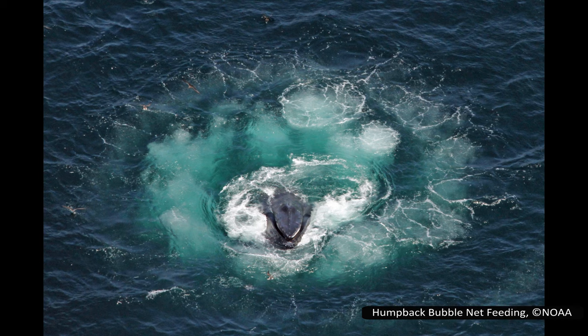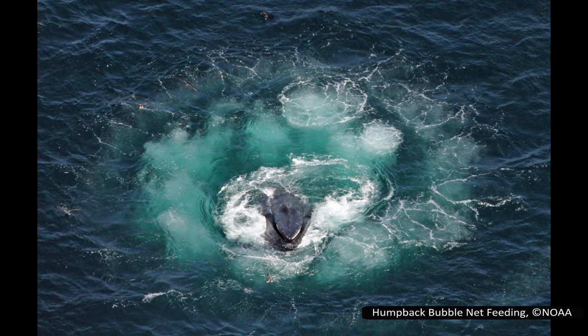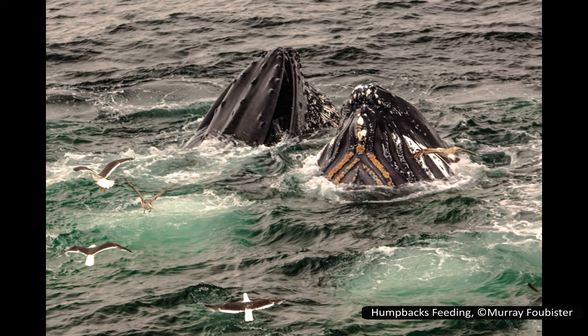It is a learned behaviour and so not all humpback populations know how to do it. While bubble net feeding is only done in groups, there is a similar behaviour known as lunge feeding that can be done by a single whale. These are not the only ways humpbacks will feed, but it is interesting to look at a cooperative feeding method — not something typically associated with baleen whales.